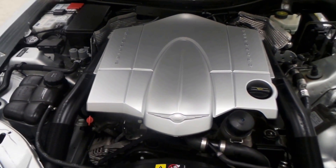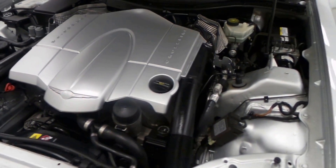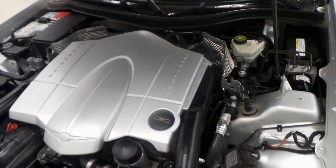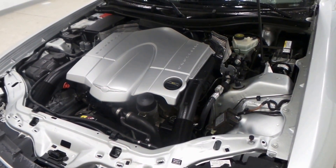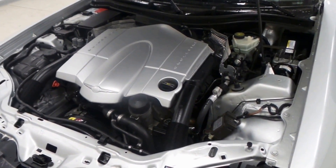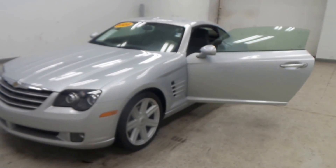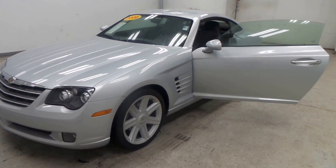There's the Crossfire six-cylinder engine right here — very nice, powerful engine, still decent on gas. Not that you're buying this for gas mileage, but it's always nice to hear it's still good on gas. Very peppy, fun engine. And there you have it folks, the 2008 Chrysler Crossfire.